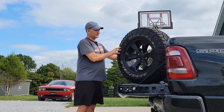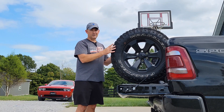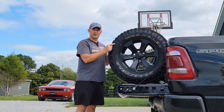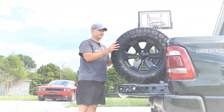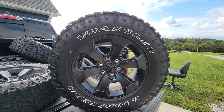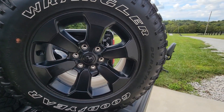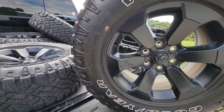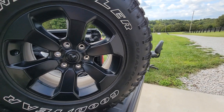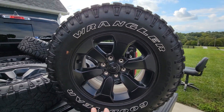These are 275/70s, so off the Rebel the tires are one inch taller than every other package on the Ram. The TRX has 35s, but aside from the TRX, all Rams come with 32-inch tires unless you get the Rebel, which gets 33s. I love that they've got white letters but everything else is black — very cool look. They're 275/70s, which is the equivalent of a 33-inch tire. They're light-truck rated, not P-metric passenger vehicle tires. They are noticeably heavier, which won't help fuel economy, but there's something to be said for a more rugged, heavy-duty, robust tire.